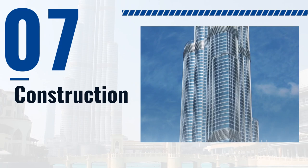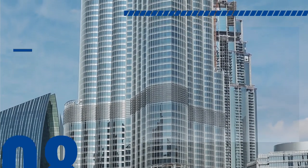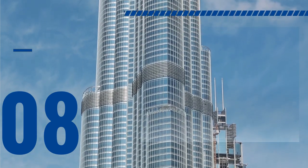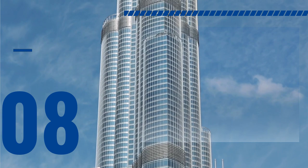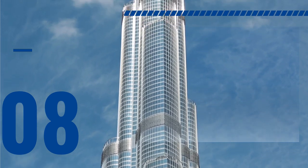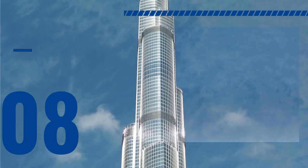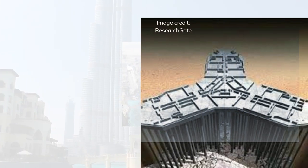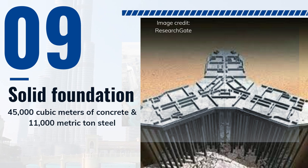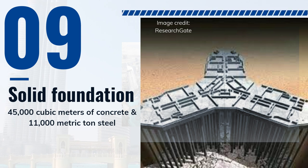Now let's talk about the construction of this modern marvel. The construction of Burj Khalifa began in 2004 and was completed in 2010, taking a total of six years to build, reaching a final height of 828 meters or 2,717 feet. The project was overseen by the South Korean construction company Samsung C&T, and the project manager was Turner Construction Company. One of the biggest challenges was the foundation, which is made up of a massive concrete mat requiring more than 45,000 cubic meters of concrete and 11,000 metric tons of steel reinforcement.